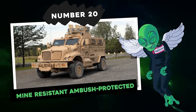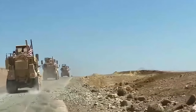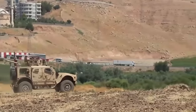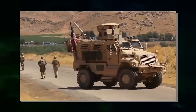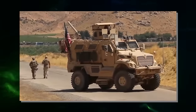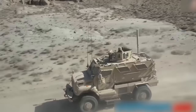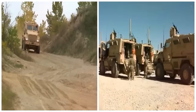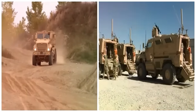Number 20: Mine Resistant Ambush Protected, or MRAP for short, is what the US military calls light tactical vehicles. These vehicles are made with the intent of withstanding an explosion, most likely an IED or improvised explosive device, which are generally used in surprise attacks. The MRAP program was started by the US Department of Defense as a result of consistent IED attacks during the Iraq War.